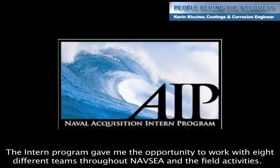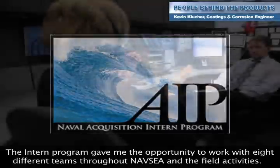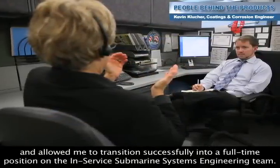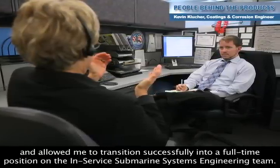The intern program gave me the opportunity to work with eight different teams throughout NAVSEA and the field activities. This experience shaped my knowledge of the various submarine systems and allowed me to transition successfully into a full-time position on the in-service submarine systems engineering team.